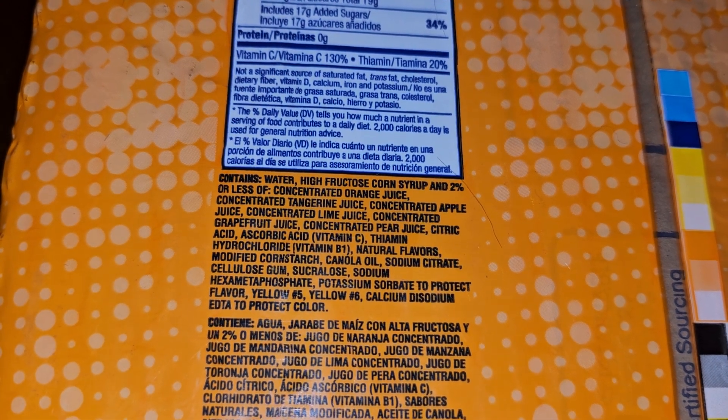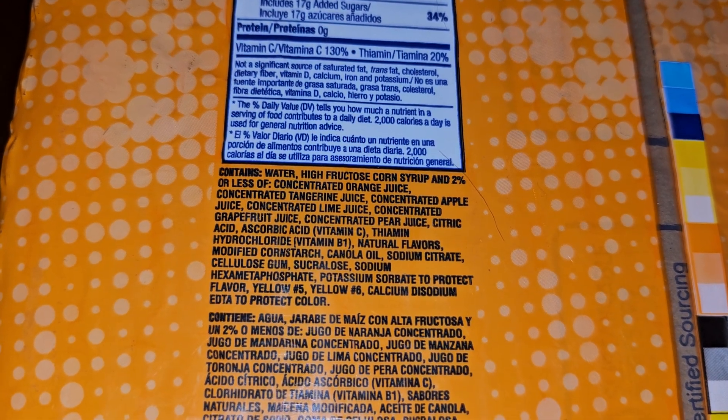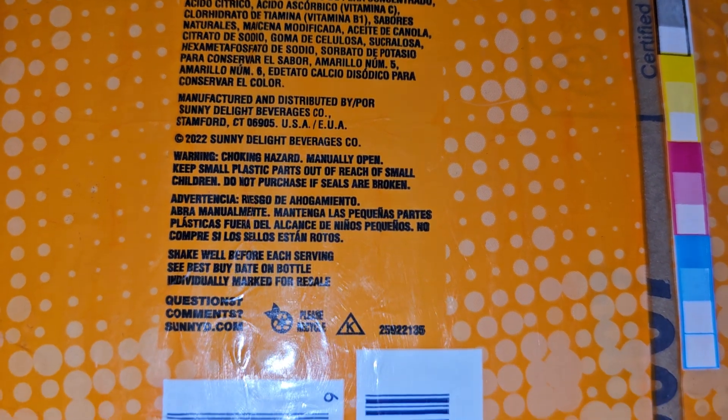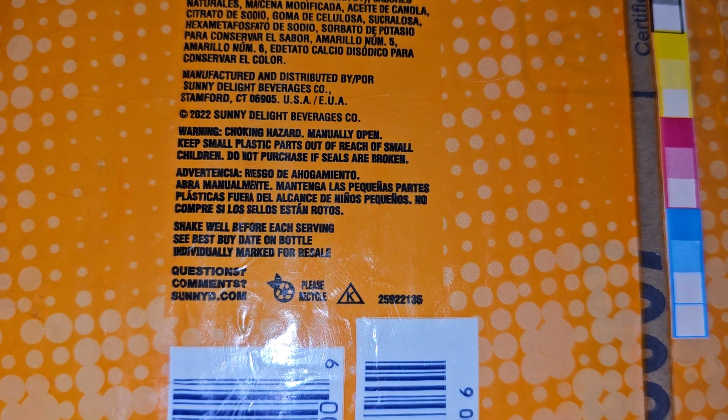Additional ingredients: modified cornstarch, canola oil, sodium citrate, cellulose gum, sucralose, sodium hexametaphosphate, potassium sorbate to protect flavor, yellow 5, yellow 6, calcium disodium EDTA to protect color. Manufactured by Sunny Delight Beverages. Shake well before each serving.